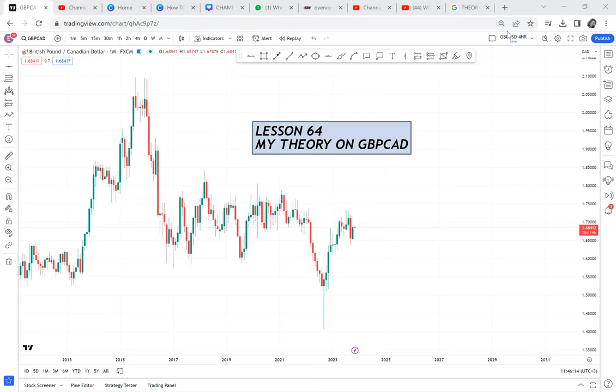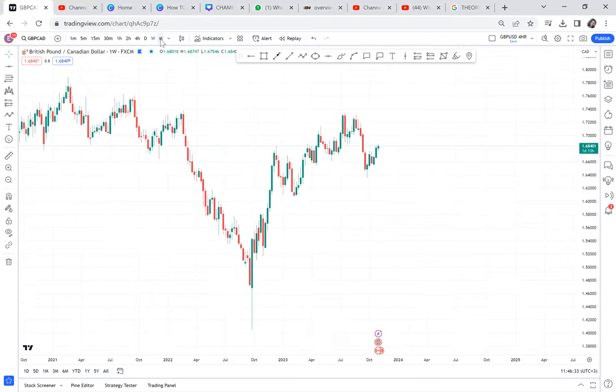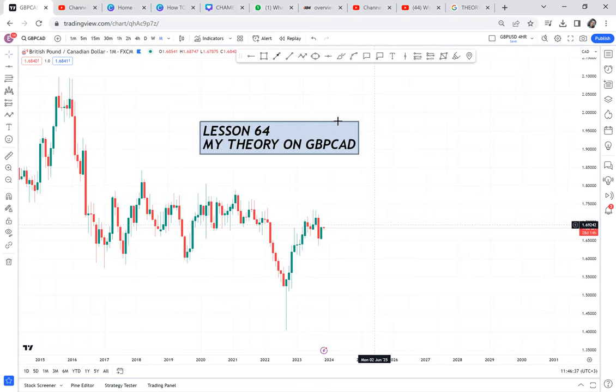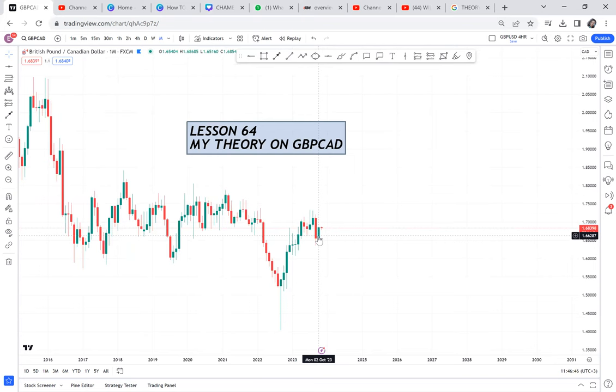My theory on GBP/CAD — I believe we have an opportunity, so let us analyze it so that we may be prepared. I always say better to be prepared and lack opportunity than to have the opportunity and not be prepared. On the monthly, we already said it's a buy according to the market structure. The market is supporting a buy — you can see it's on a buy, and the previous candle is a bullish candle, but mostly it's like a ranging market.